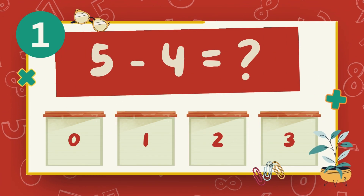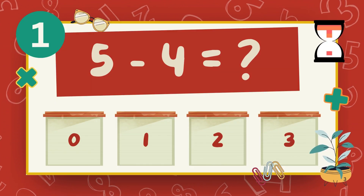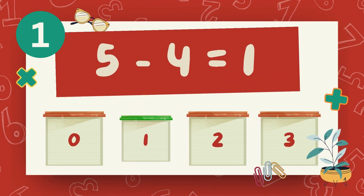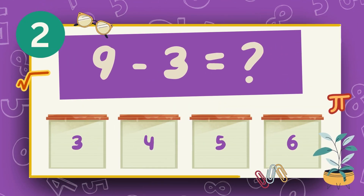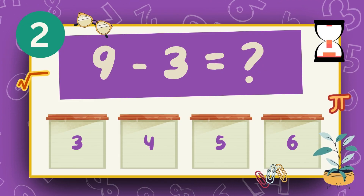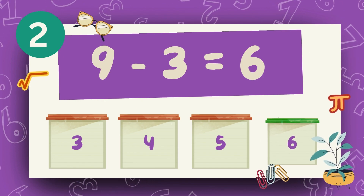What is 5 minus 4? The answer is 1. What is 9 minus 3? The answer is 6.